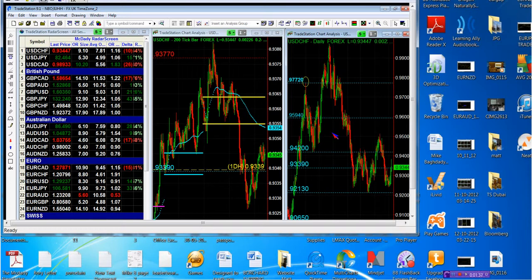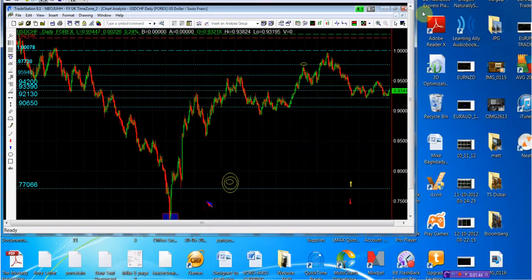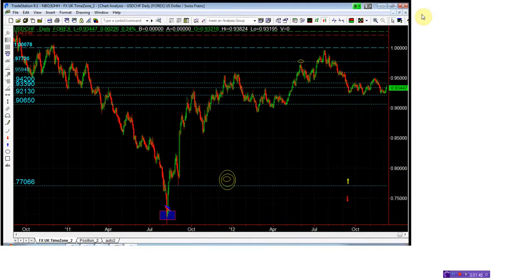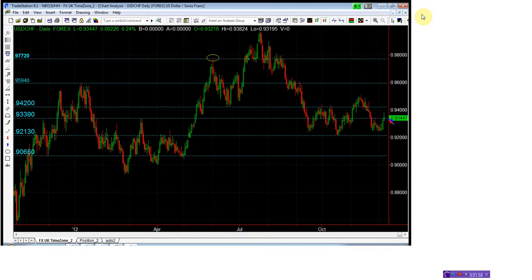As you can see on the daily chart, the dollar has been pushing higher against the Swiss. This is your 93.39, and we have come and closed above it — we closed the week at 93.44. We're looking for the trend to continue higher. The next significant point is the 94.20, which we're only about 80 pips away from, which is good.